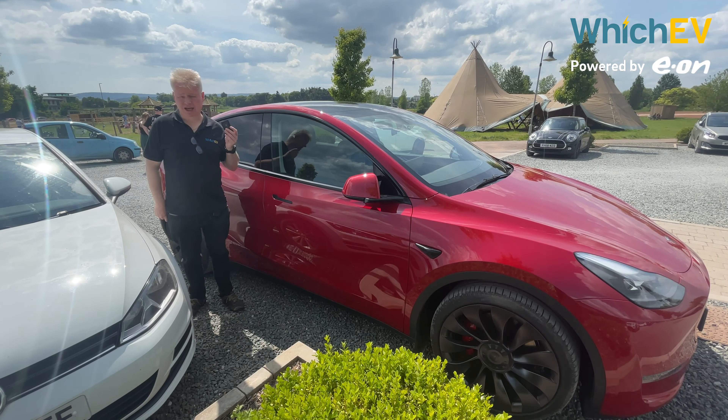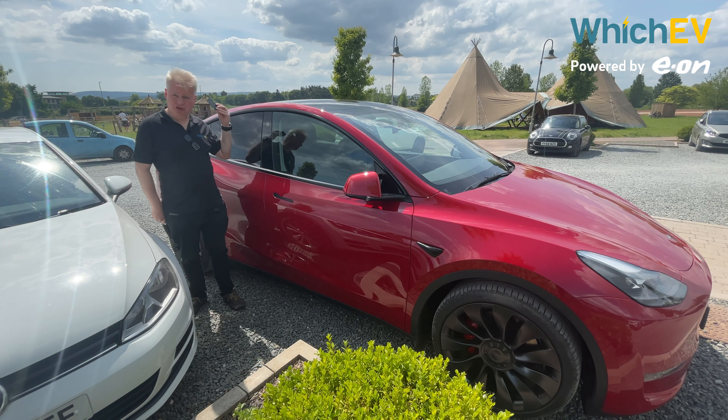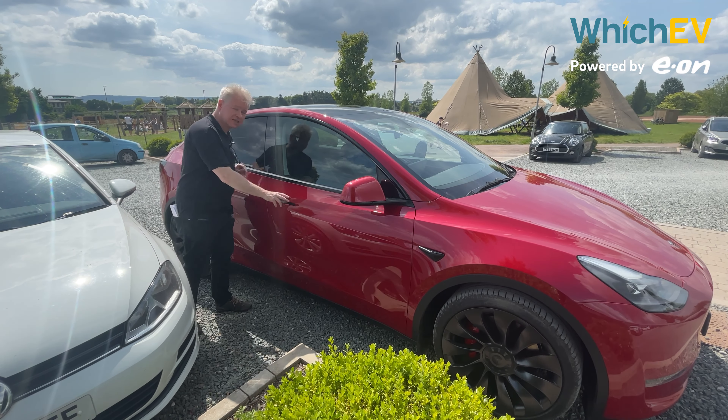Once you've set up your Tesla the typical mode of entry is using your phone as the key, but since this is a press car I'm going to have to use the default method which is a key card, which opens the car like this. Let's have a look inside.